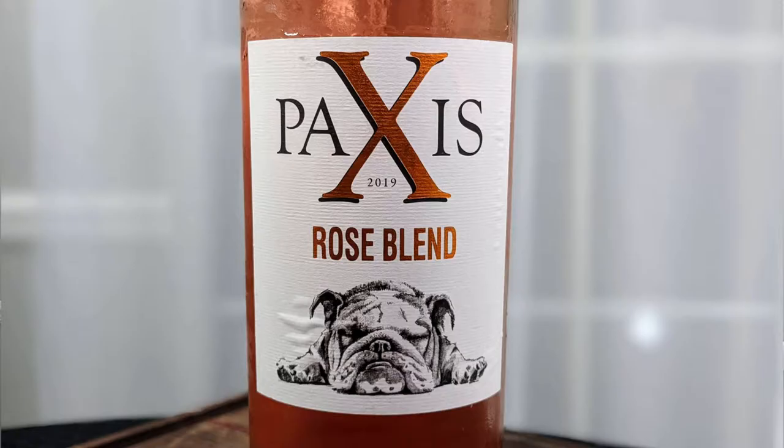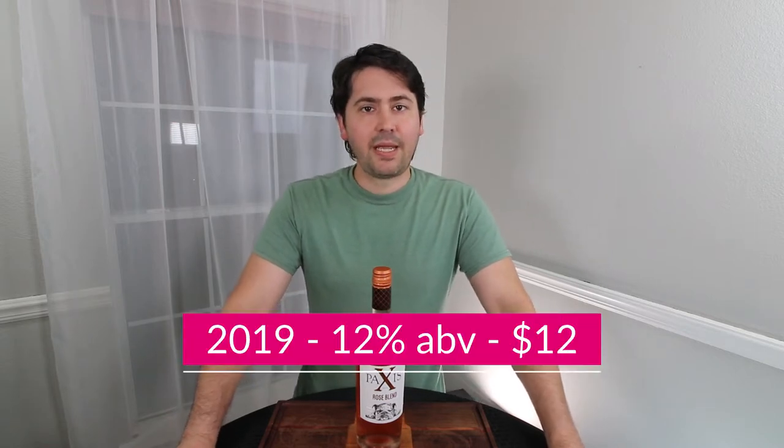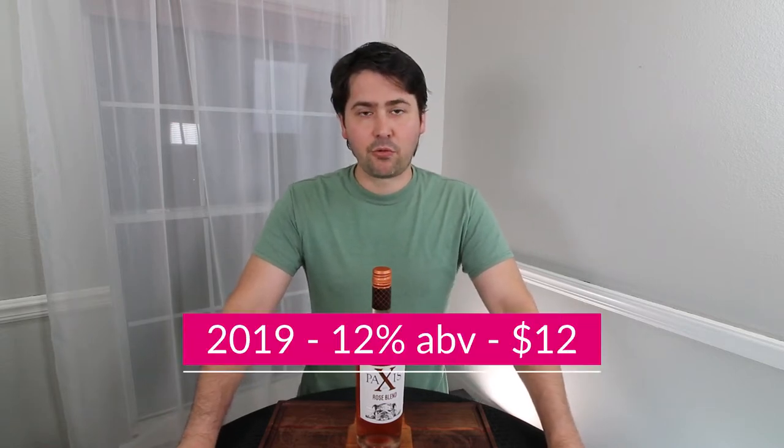Hey everybody, this is Stuart with Wine on the Dime. Before we begin today's video, if you end up liking the review, please like, subscribe, and share it with your friends — all of those things really help the channel. Today we're going to be reviewing the 2019 Paxos rosé wine from Portugal. It is 12% alcohol by volume and I paid $12 for it at my local grocery store.